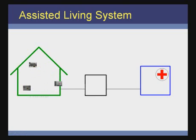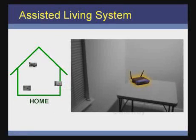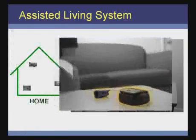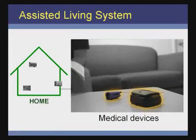Finally, the home is equipped with just a few items that make the benefits of the assisted living system possible. The gateway is a small computer that provides a secure connection between the home and the service provider. Medical devices communicate information wirelessly to the gateway, and this medical information is sent automatically to the service provider.